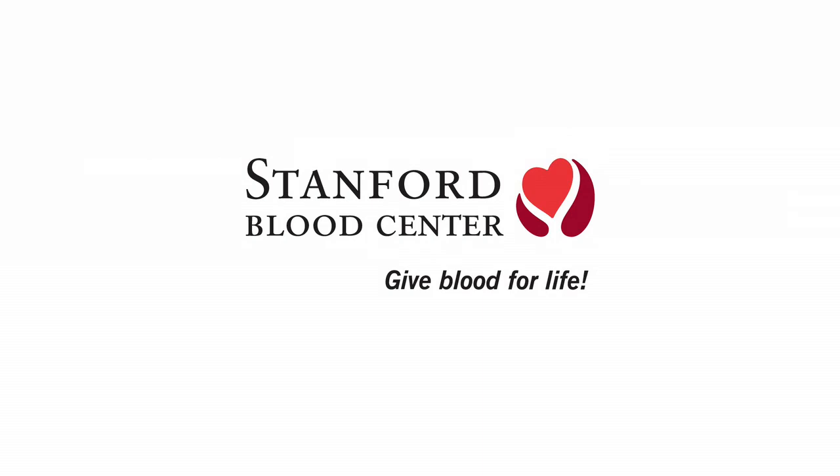Good evening. I think we'll get started. My name is Kevin O'Neill in the Marketing Department at Stanford Blood Center, and welcome to tonight's Café Scientifique.